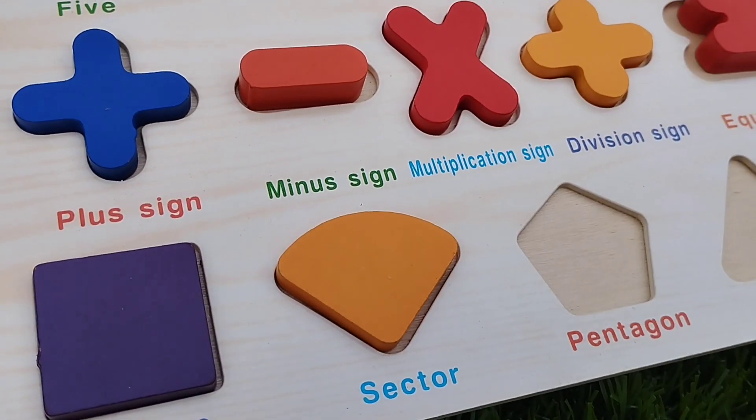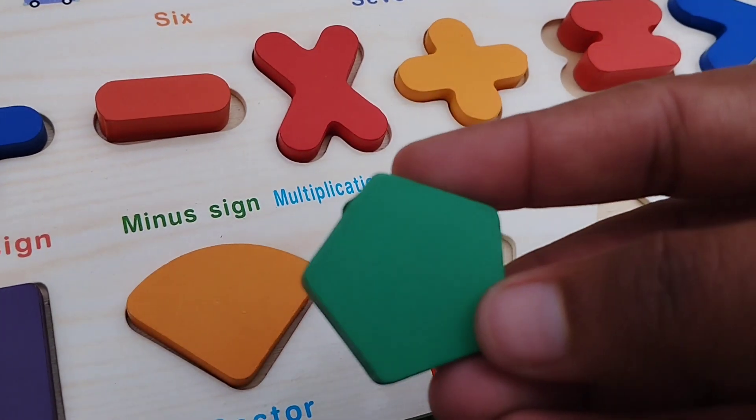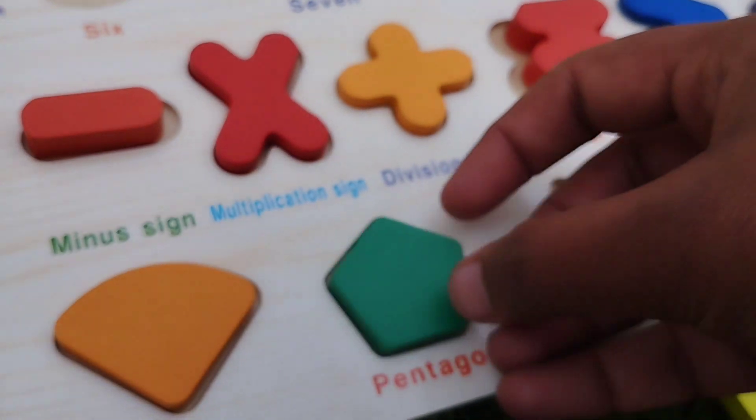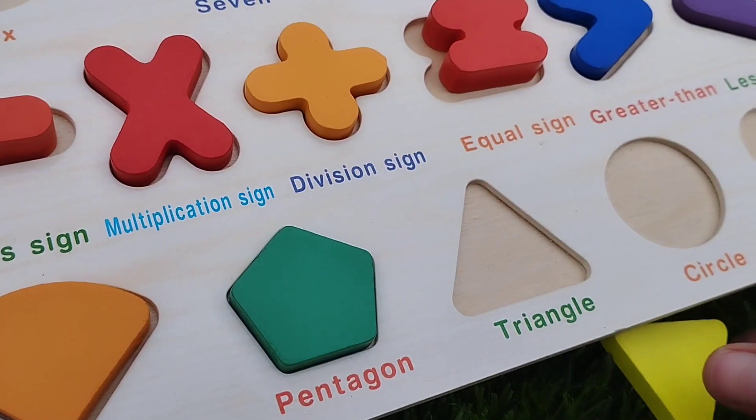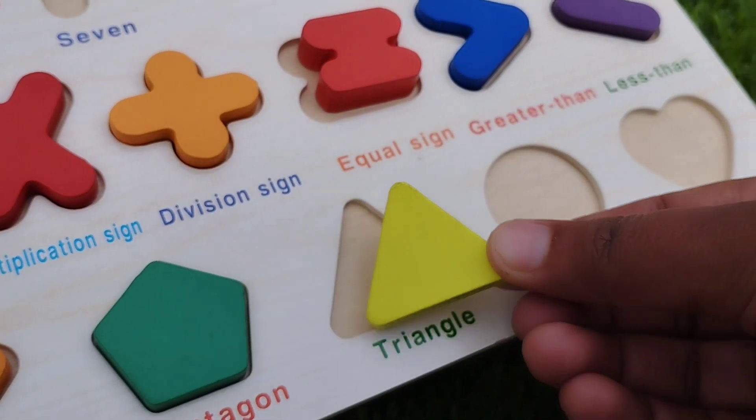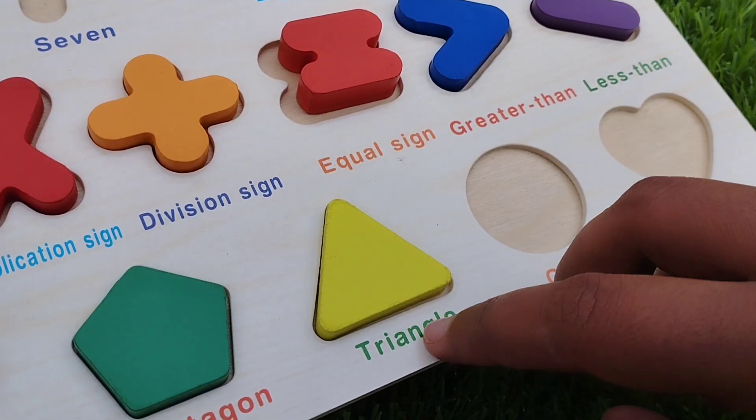Sector. The next one is pentagon. This is pentagon shape. The next one is triangle. This is triangle shape.